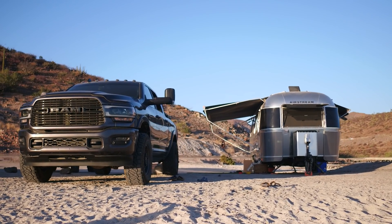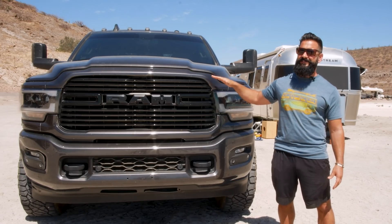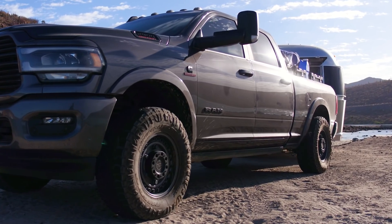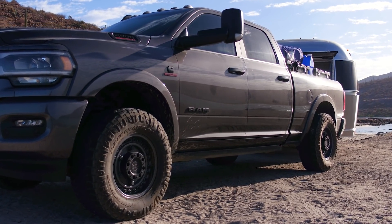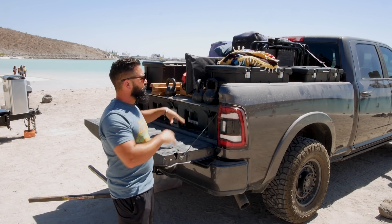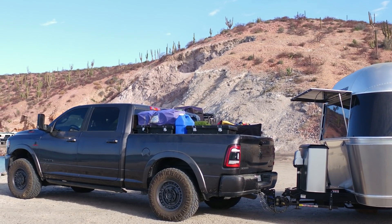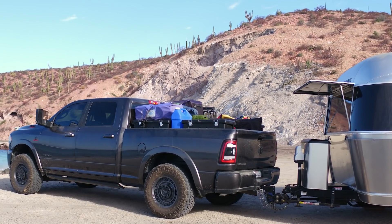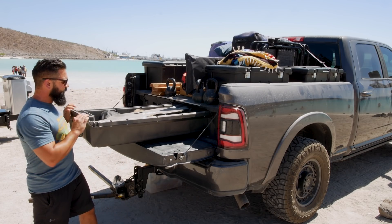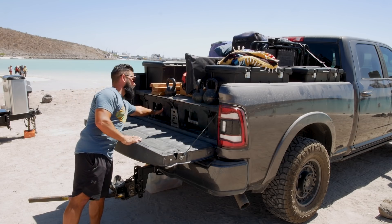We're pulling our 28-foot Airstream with our 2021 RAM 2500 diesel, which has a towing capacity more than double the weight of our fully loaded trailer. We really wanted something dependable and more than capable of towing anywhere we want to go. In the back of the truck we have all our storage items and gear that we don't need regular access to. A deck drawer system helps keep everything organized so I can get to my tools, air compressor, and emergency items without having to unload the entire truck.